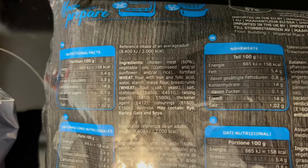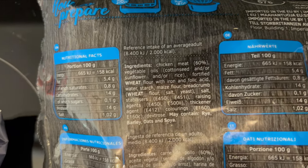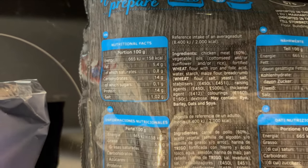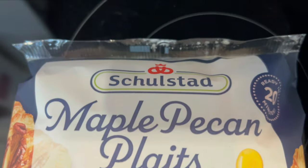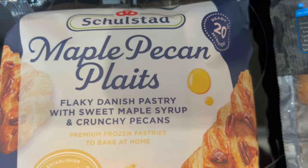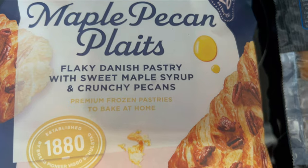There might be different languages on there — yes, there are. There's your ingredients. Allergens in bold. And here's our Schulstad Maple Pecan Plaits — flaky Danish pastry with sweet maple syrup and crunchy pecans.